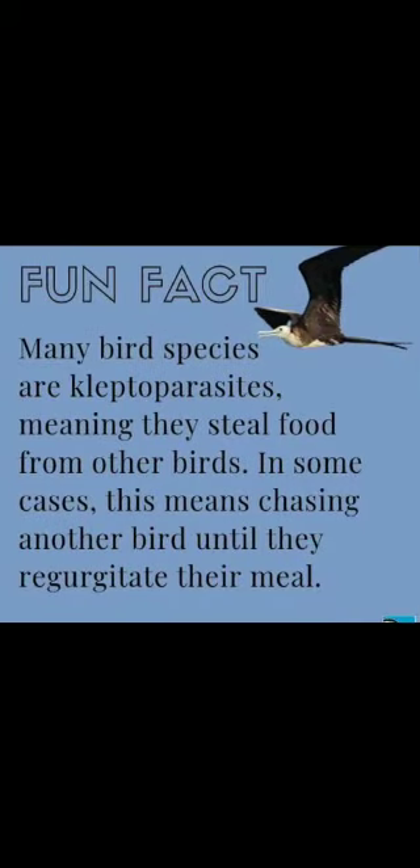Many bird species are kleptoparasites, meaning they steal food from other birds. In some cases this means chasing another bird until they regurgitate their meal.